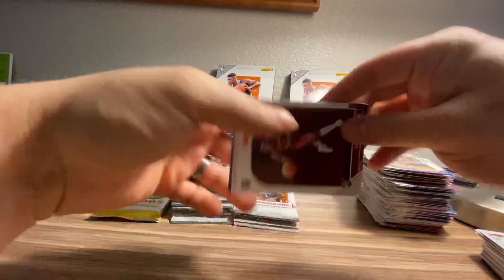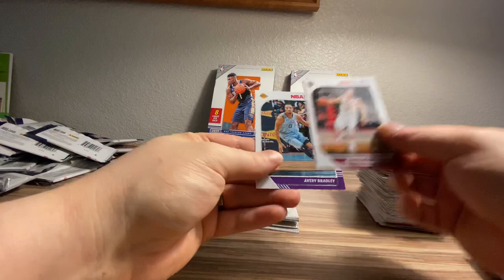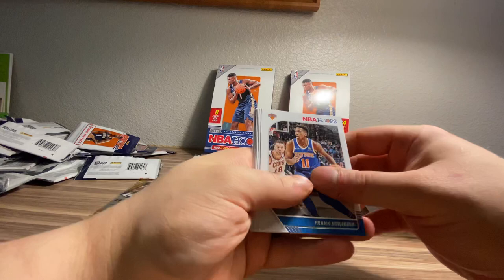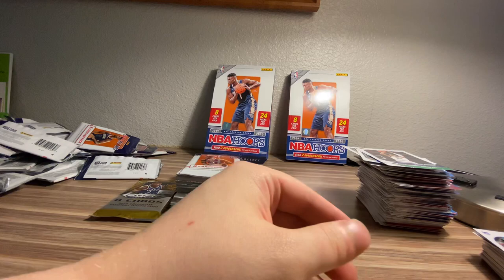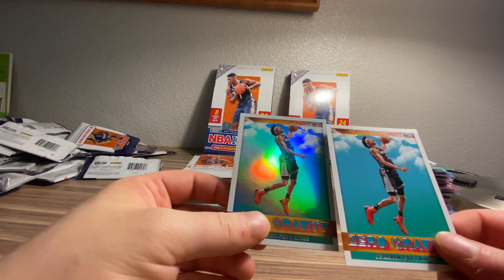Silva, Buddy Hield, rookie of Kevin Porter Jr., Moritz Wagner, Justin James. Spark Plugs foil Ben Simmons, Matthew Dellavedova, Avery Bradley. I feel like we're not seeing a whole lot of rookie cards, and the rookies we are seeing aren't like the ones you want to see. Maybe we'll pick it up in the second half of the box. Pascal Siakam balling out, Evan Fournier, Marcus Morris. Ty Jerome rookie. Zero Gravity De'Aaron Fox, Malik Beasley, and Jaylen Brown. Check out the difference between the regular insert and the foil insert — it's just night and day. Everything pops so much more in the foil.